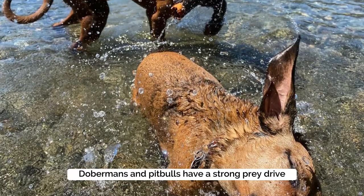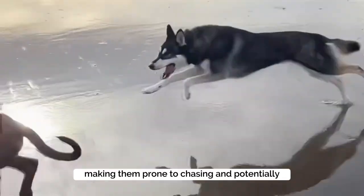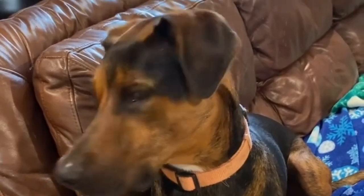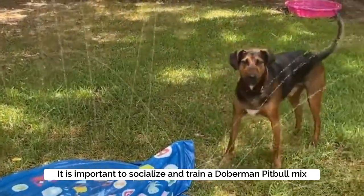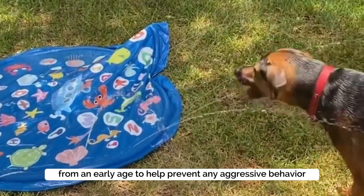Cons: Dobermans and Pitbulls have a strong prey drive, making them prone to chasing and potentially attacking small animals. Both dog breeds have a history of being bred for fighting, making them prone to aggression towards other animals. It is important to socialize and train a Doberman Pitbull mix from an early age to help prevent any aggressive behavior.